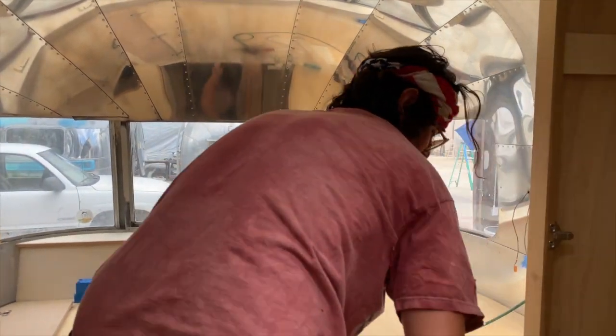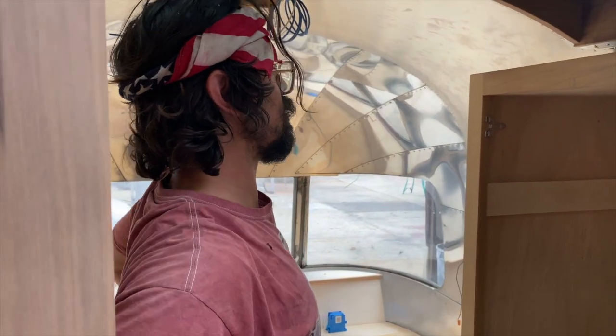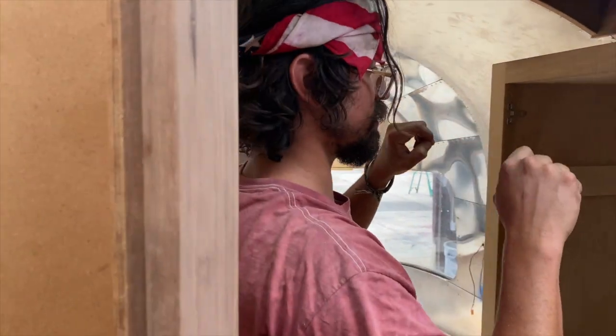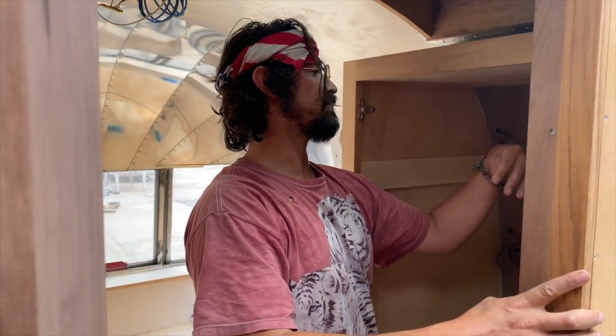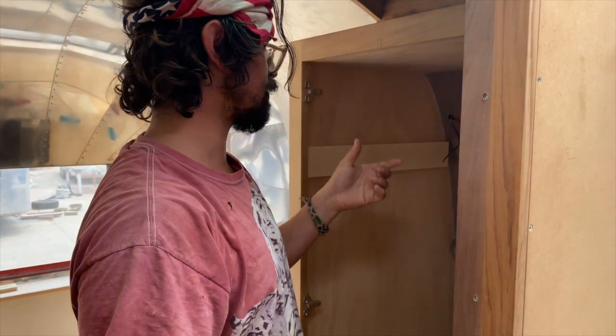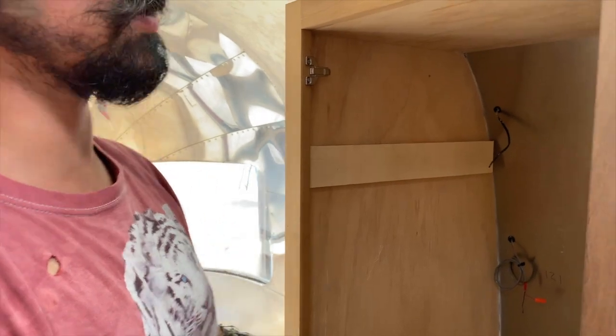I'm working on setting this shelf right now. I have to cut the shelf normally, but the trick is, because this wall is curved, I have to add an angle to the back to close up the gaps. I'm just figuring out the angle right now and then off to the table saw to cut it.